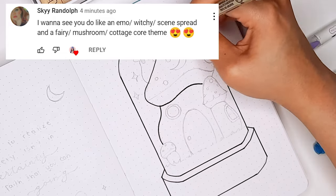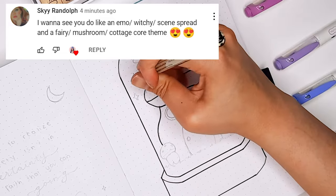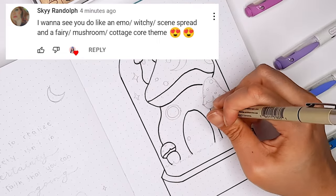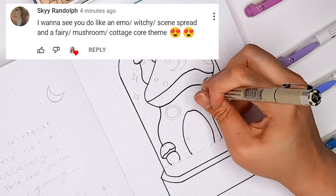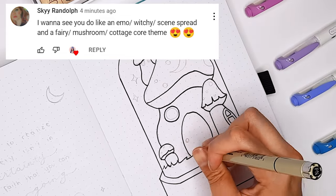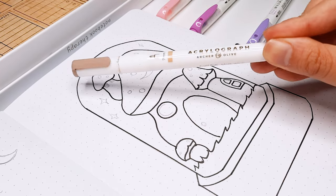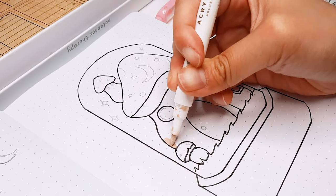I feel like you guys come up with the most unique bullet journal theme ideas, so if you have any other themes that you would like to see, let me know in the comments down below and I'll do my best to do your theme idea justice. It's always super fun to feel like we're all in this together, so let me know if you have any theme ideas you'd like to see next.